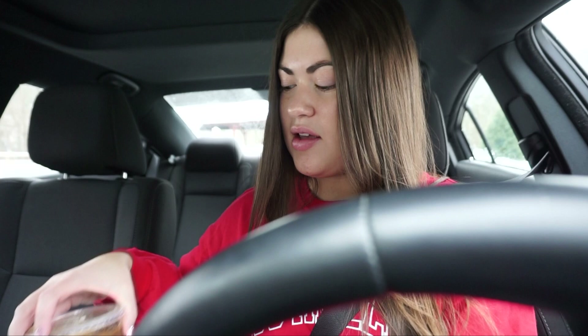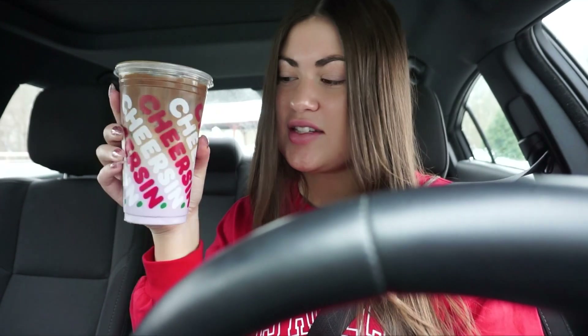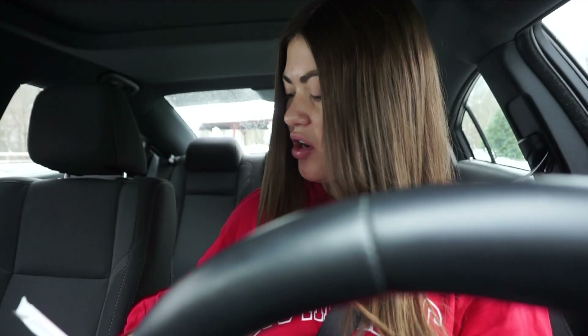Alright guys, we got a medium because I had a free drink on my app. So this is what it looks like. It has purple — like pastel purple — and it's such an aesthetic, such a mood. I like the way it looks. I took my little picky pick. So let's try it. I'm nervous.